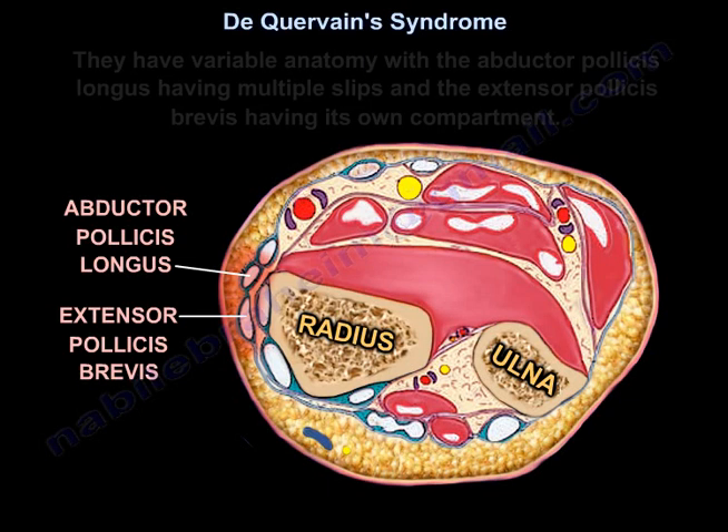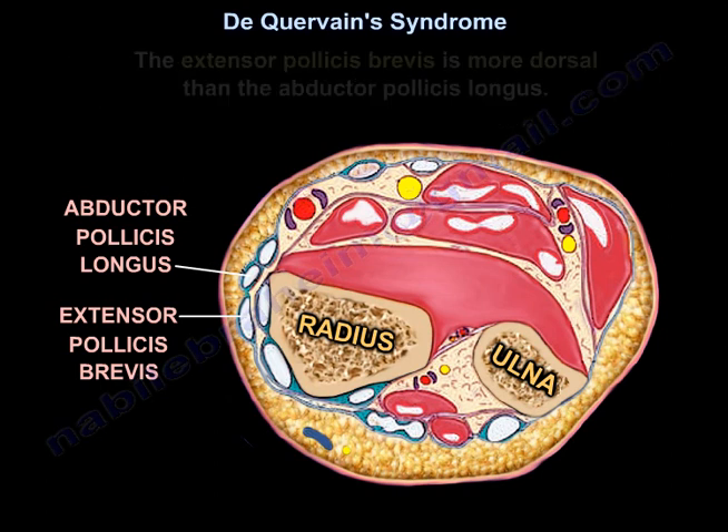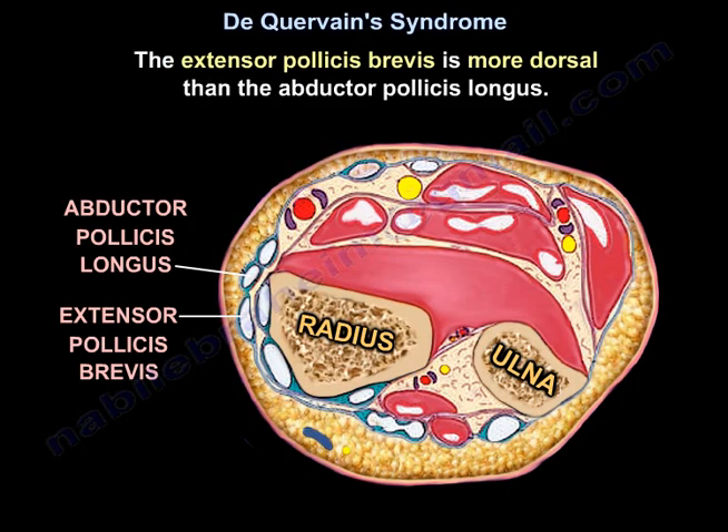They have variable anatomy, with the abductor pollicis longus having multiple slips, and the extensor pollicis brevis having its own compartment. The extensor pollicis brevis is more dorsal than the abductor pollicis longus.